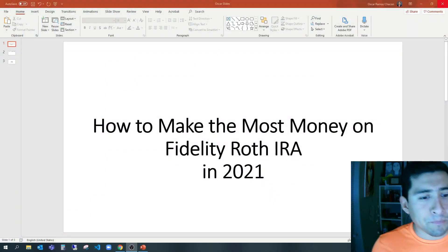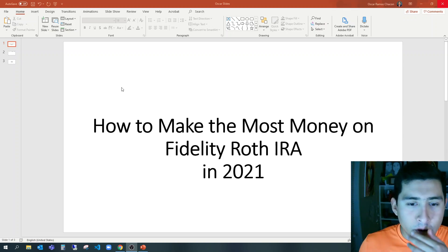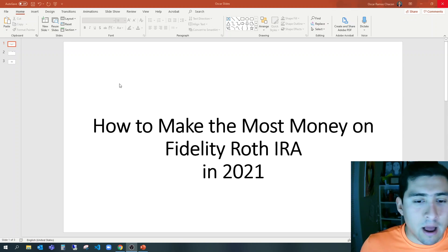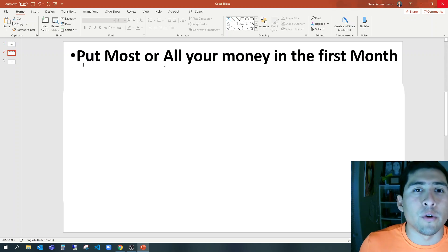Let's go ahead and join PowerPoint — very easy, very good tool to use. How to make the most money on Roth IRA. On this video I'm not going to rush, I'm going to talk slowly and go at a good pace so everyone knows what we're doing.